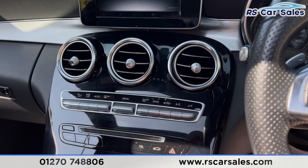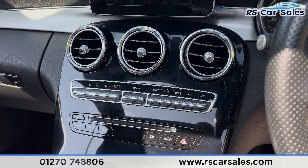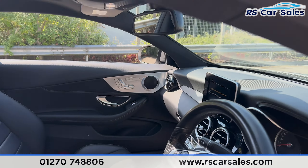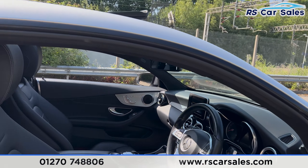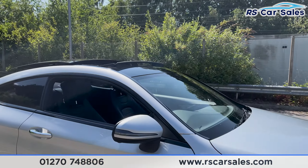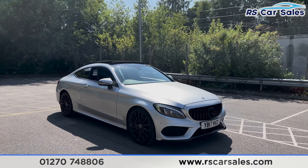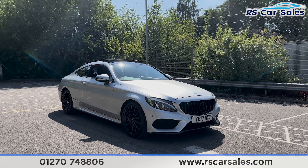The climate control is just there with ice cold air conditioning — perfect for these hot summer days. We also have all the different drive modes as well. If you'd like to find out more then please check out the website. This vehicle comes with a fresh service and free nationwide next day delivery.